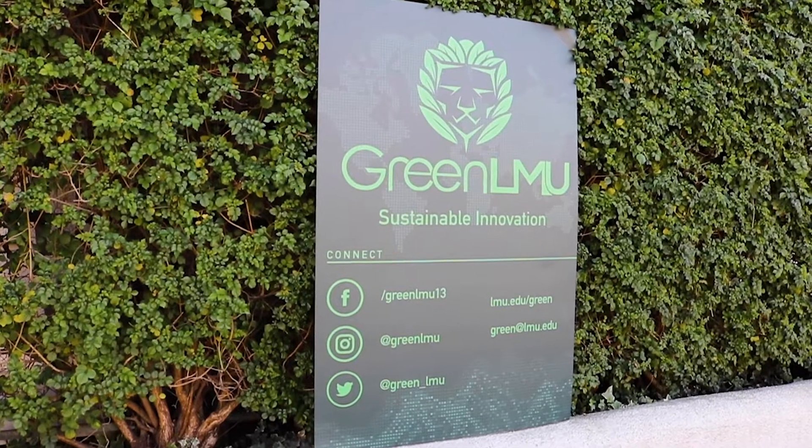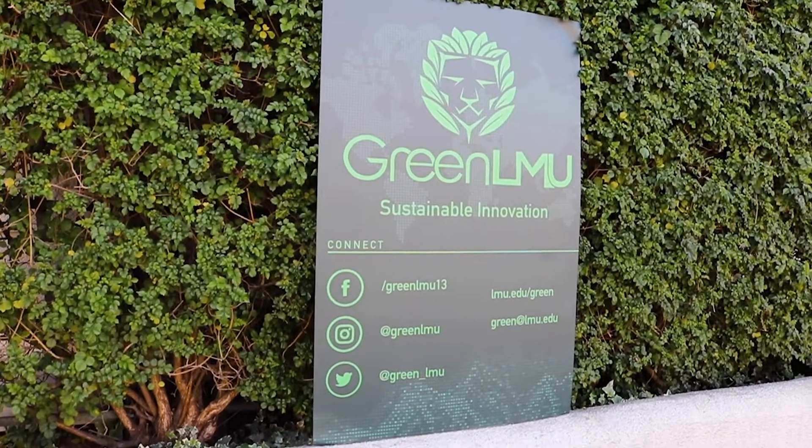We're funded through Green LMU, the campus sustainability initiative. You might know them for the garden as well. They're in charge of the bike shop and the garden as well as a bunch of different sustainability initiatives that are going on on campus currently. That's also part of facilities management, so we get a ton of help from facilities management, which is amazing.